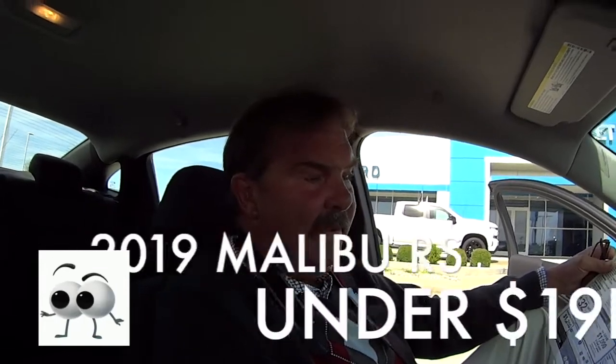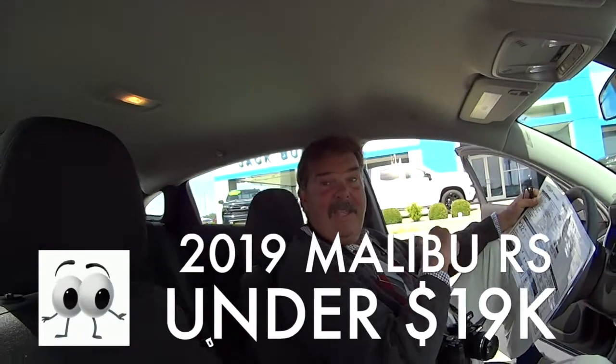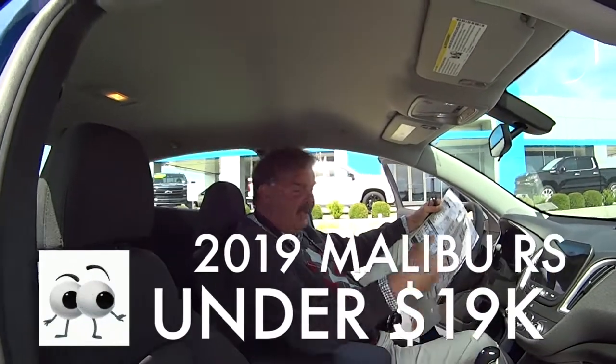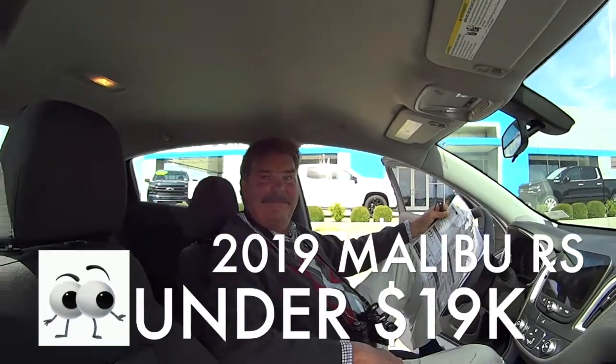Guys, come check us out. This is a special this month. This one's got a sticker price of over $25,000, and I think it's going to be just under $19,000. What a bargain for this beautiful Malibu. Folks, come see us at Jack Burford Chevrolet and check us out on the internet. I shoot pictures of everything that's on the lot. Please subscribe to our YouTube channel. And Chevy's cost less.